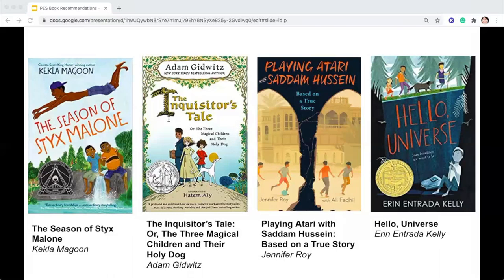Hello Universe by Erin Entrada Kelly: in one day, four lives weave together in unexpected ways. The four aren't friends — at least not until one pulls a prank that traps another and his pet guinea pig at the bottom of a well. Through luck, smarts, bravery, and a little help from the universe, a rescue is performed, a bully is put in his place, and friendship blooms.